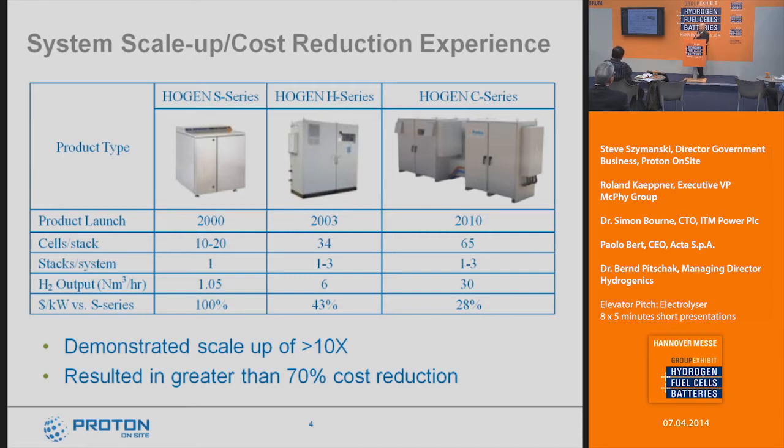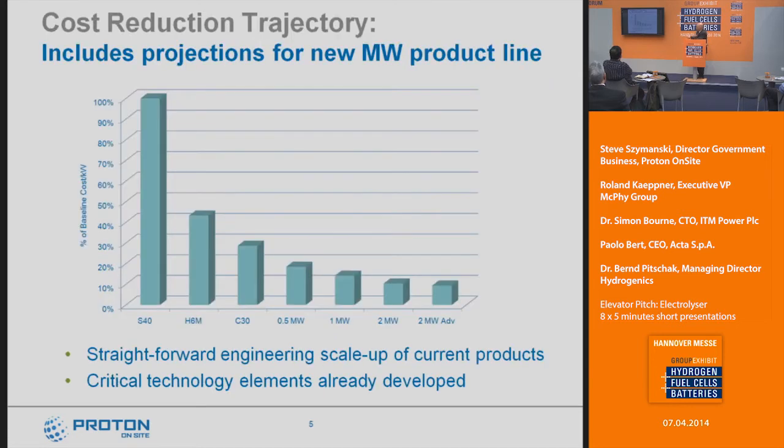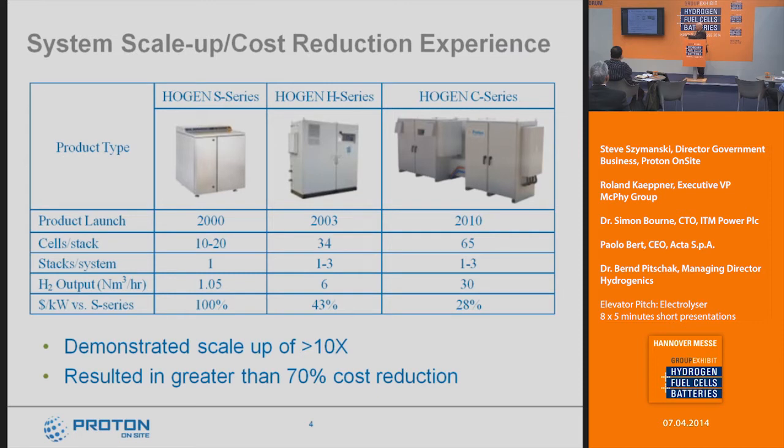I'd like to talk about our scale-up experience. One of our earliest products was developed in 2000 and is in the two-to-five kilowatt range. Cost does not scale linearly with output, so one of the things we've been able to show is that as you scale up in output, cost per kilowatt gets quite a bit better. Going from a 2 kilowatt model to a 40 kilowatt model, we realized less than half the cost per kilowatt. Going from 40 to 180 kilowatts, we've cut the cost to about 28% of the normalized cost of that original two-to-five kilowatt system.